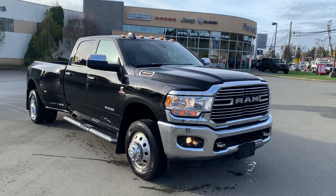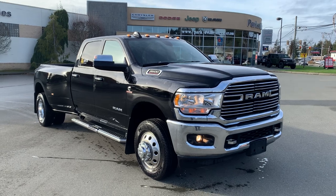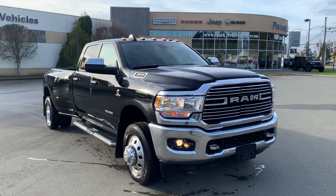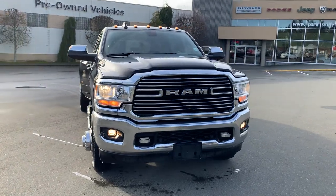Hey there, it's Lee MacDonald, Harksville Chrysler. Absolute rare beauty here — it's a 2020 Ram 3500 Cummins Dually Bighorn.